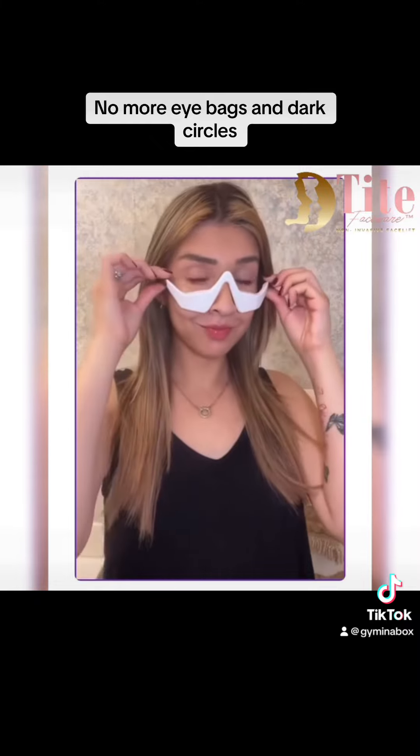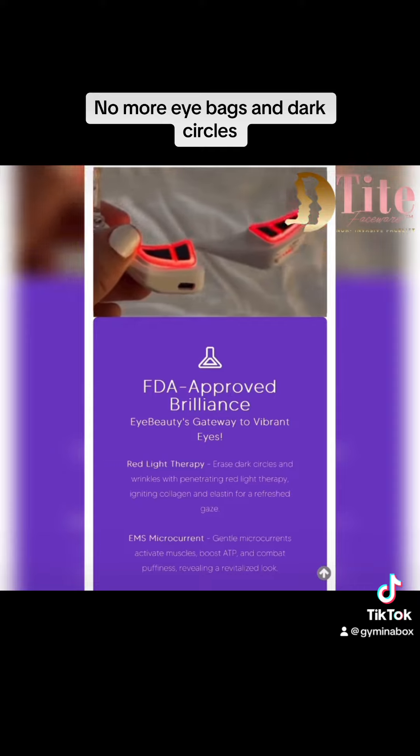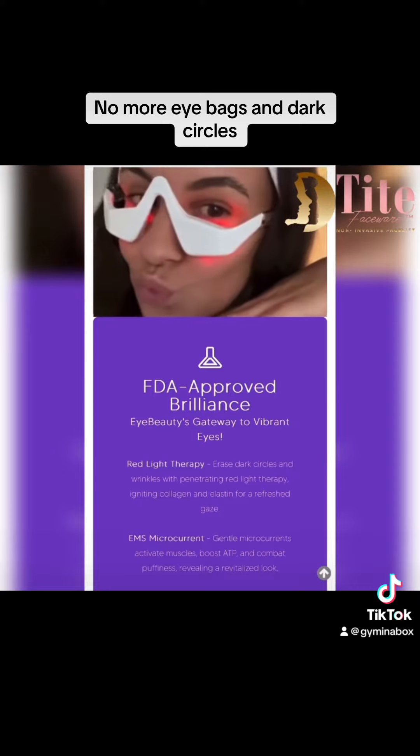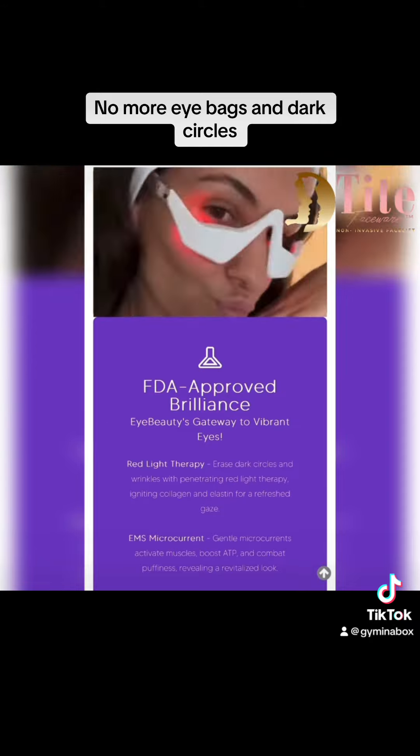Painless and easy to use. Easy to incorporate into daily skincare routines. Tested and loved by thousands worldwide. Get yours now.